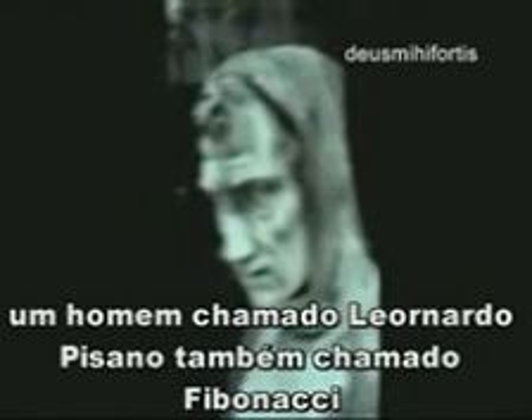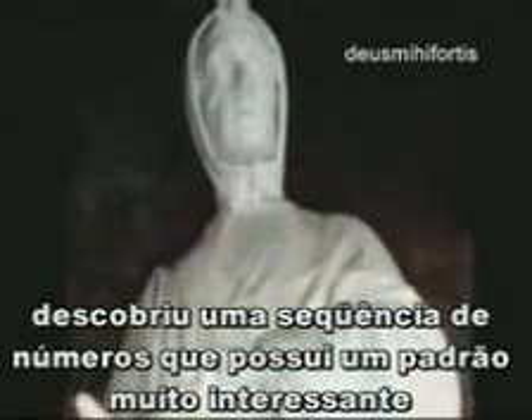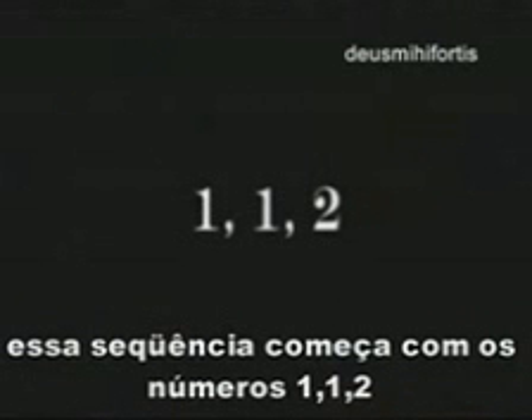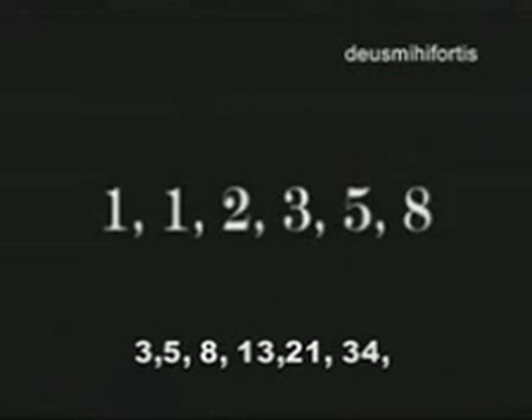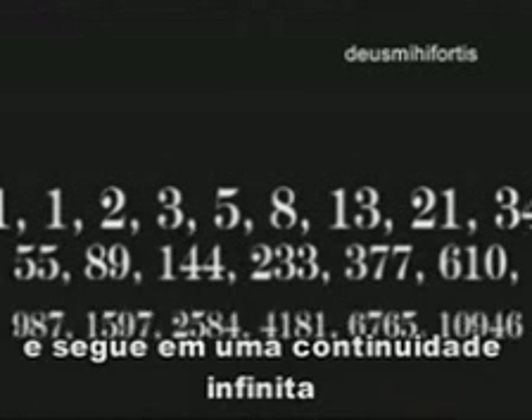Around 1200 A.D., a man named Leonard Pisano, better known as Fibonacci, discovered a sequence of numbers that created a very interesting pattern. The sequence begins with the numbers 1, 1, 2, 3, 5, 8, 13, 21, 34, and continues indefinitely. Each number is obtained by adding the last two digits together. A rectangle with the length and width of any two numbers of this sequence forms what is known as the golden rectangle — a perfect rectangle.